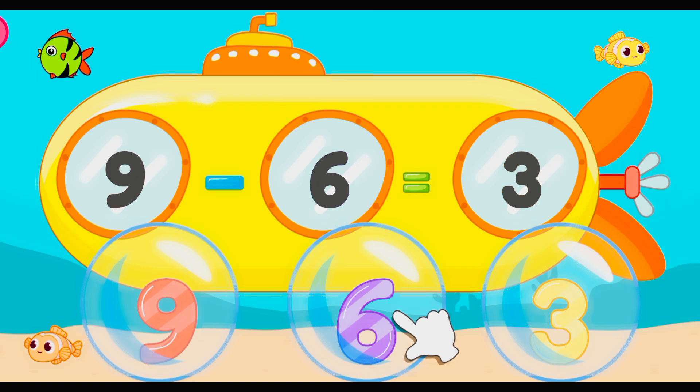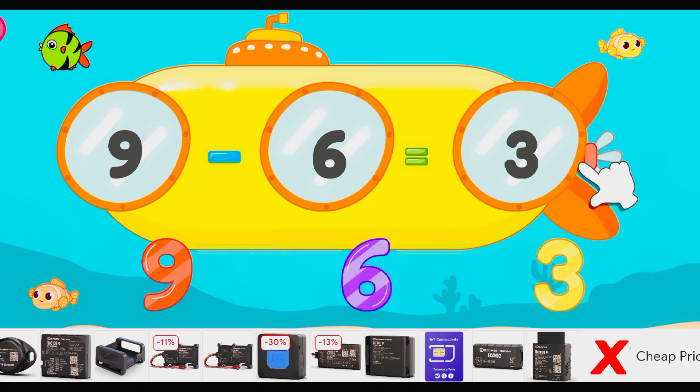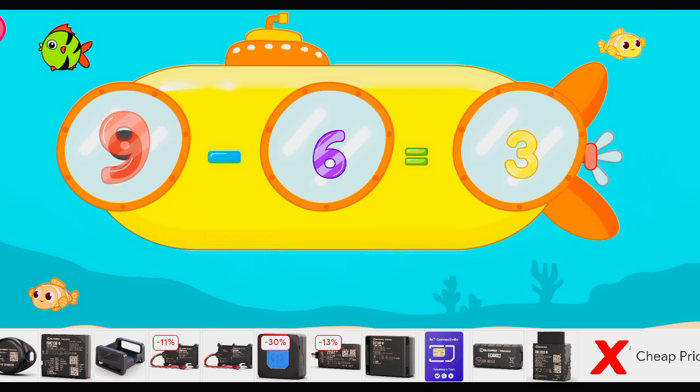Let's start! Drag to match the same pictures. Three! Great job! Six! Intelligent! Nine! Excellent! Nine minus six equals three! Yahoo!